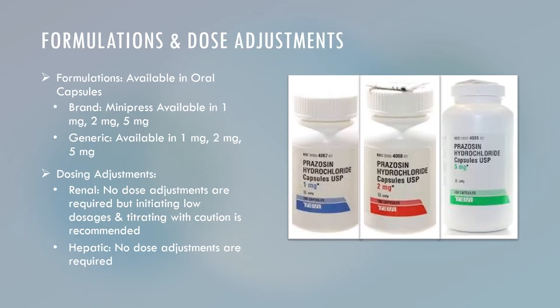Prazosin is available in oral capsules. The brand name Minipress is available in 1 mg, 2 mg, or 5 mg, and the generic is also available in 1 mg, 2 mg, or 5 mg. For dosing adjustments: for renal impairment, no dose adjustments are required, but initiating low dosages and titrating with caution is recommended. For hepatic impairment, there are also no dose adjustments required.